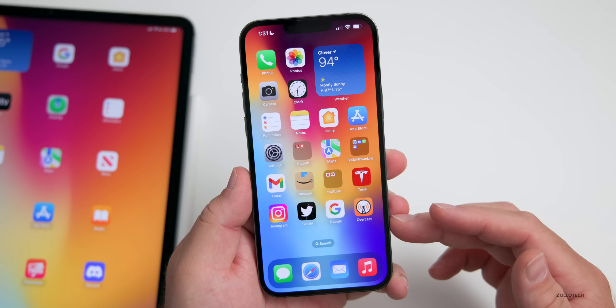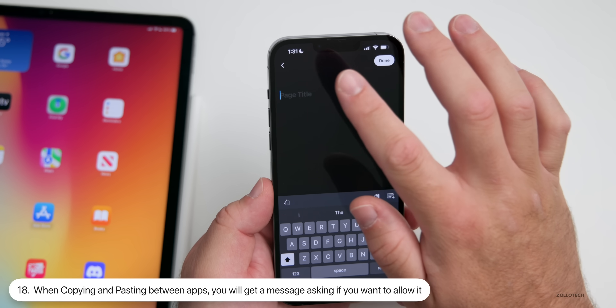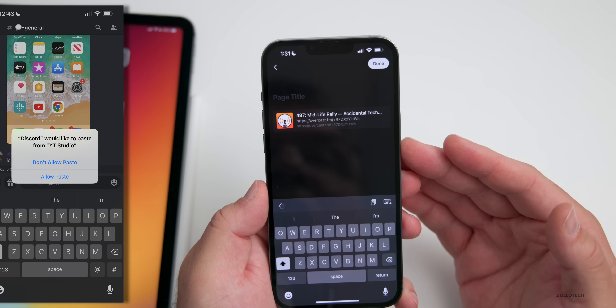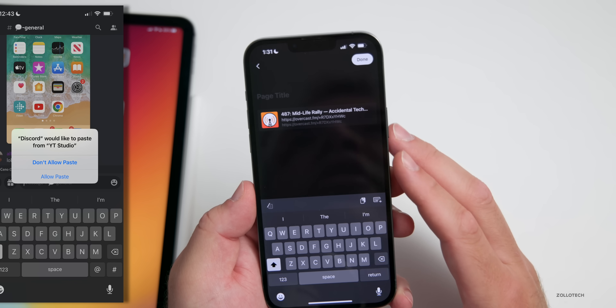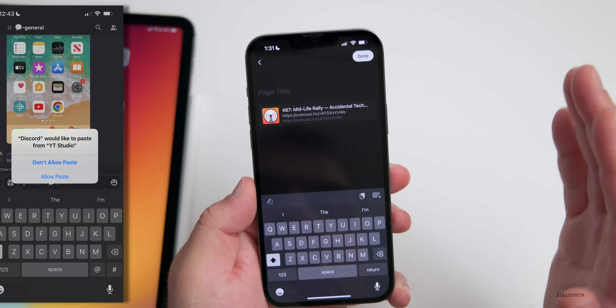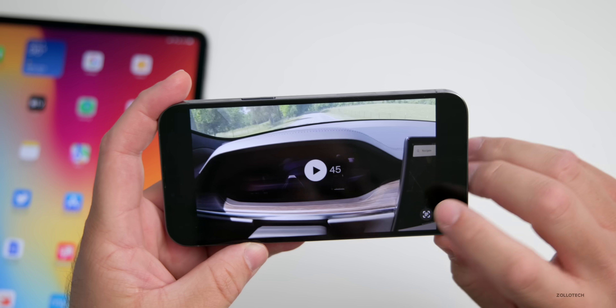If you copy some text or a link from a third-party app and then go to paste it in another third-party app, you'll get a message asking if you want to paste that the first time you try it. That's a new security notification that lets you know you're pasting from one app to another, and it blocks that if you don't want it.